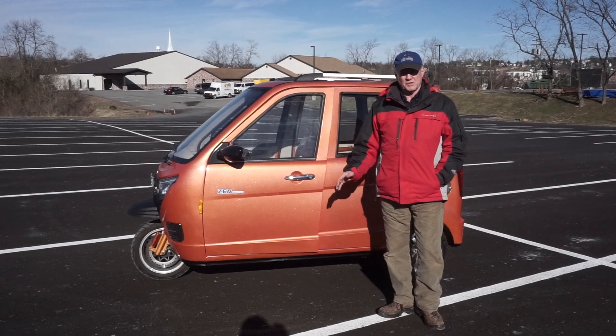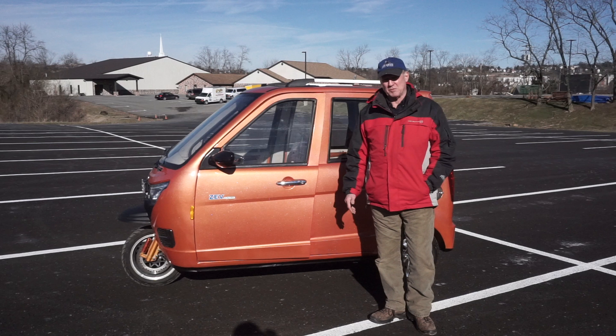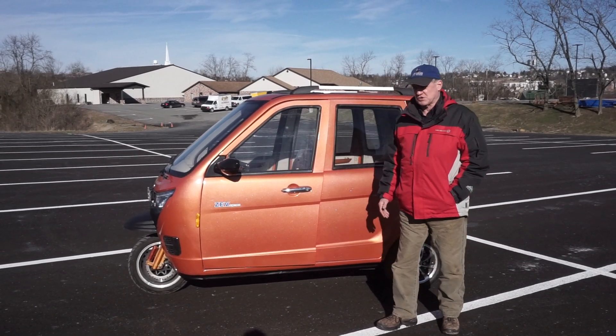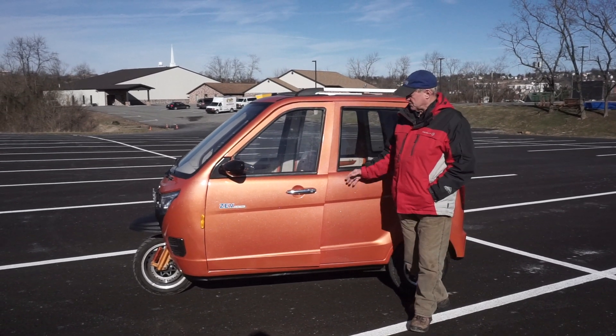And that was really the goal — to try to make this in the land of people that buy SUVs and pickup trucks, to make this a substitute for a pickup or a car that had the maximum utility.